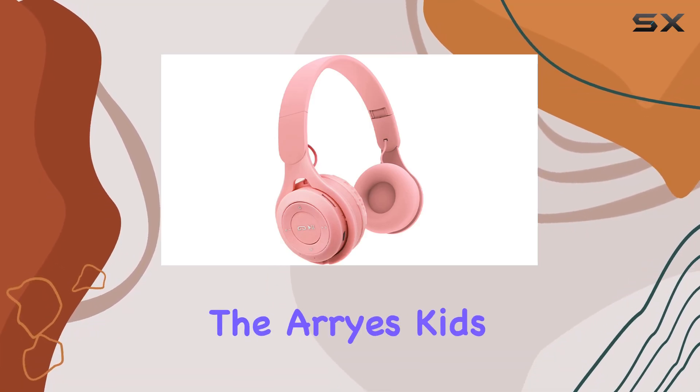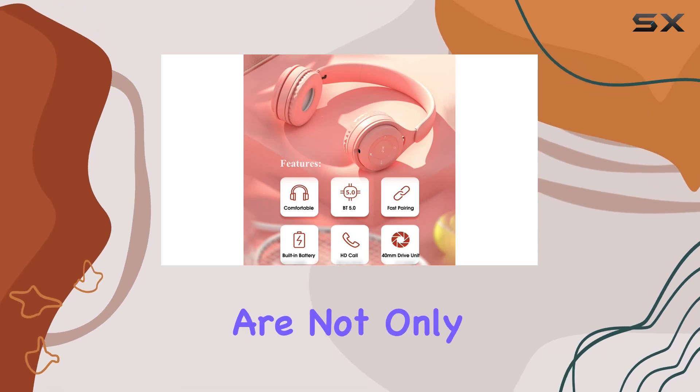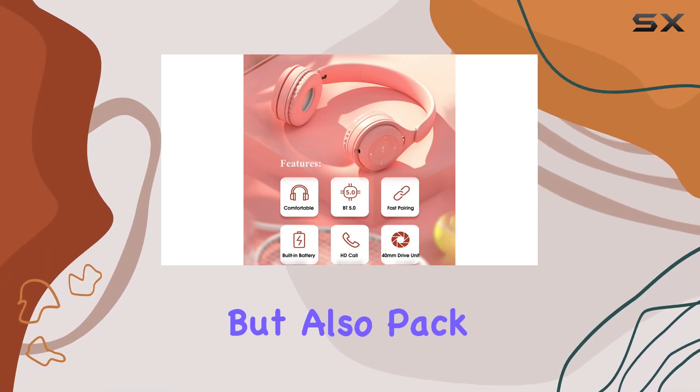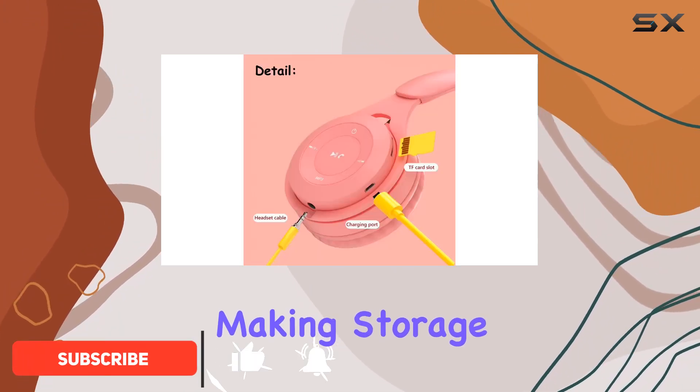Today, we're diving into the Ares Kids Bluetooth Headphones. These over-ear wireless headphones are not only designed with comfort in mind but also pack some impressive features. The brand Ares brings us a foldable design, making storage a breeze.